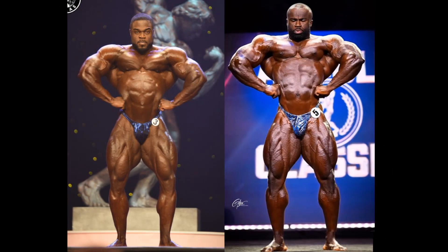Go to the front lat spread. Now, structure-wise, when you take those arms out of the equation, this is a no-brainer. I don't even think the most dedicated Brandon Curry fans — I don't think Brandon Curry himself — would give him a point in the front lat spread versus Samson Dauda.